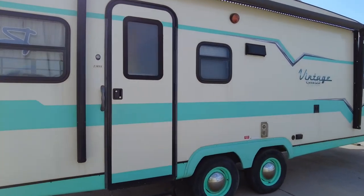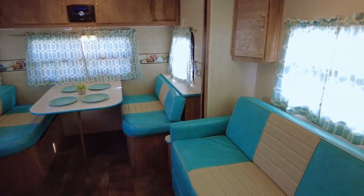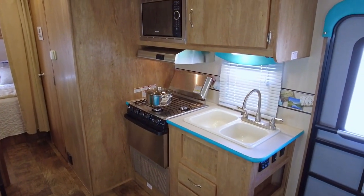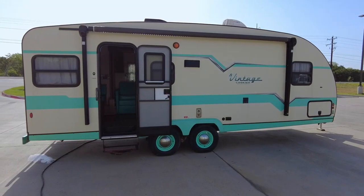This travel trailer will give you a camping experience with a fun vintage vibe from the 50s — a time when life was simpler and the pace was slower and more relaxed. If your first priority of camping is fun, then this handy-sized low-weight Gulfstream Vintage Cruiser will provide an exceptional camping experience that you're looking for.